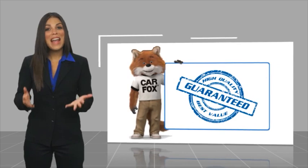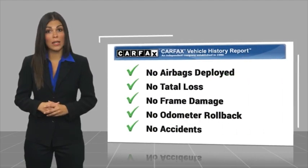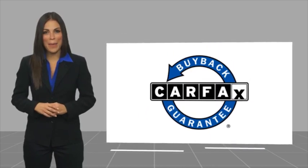Here's another high quality vehicle with a CARFAX vehicle history report. Be sure to find a complimentary copy of this report online or contact the dealership. This vehicle qualifies for the CARFAX buyback guarantee.